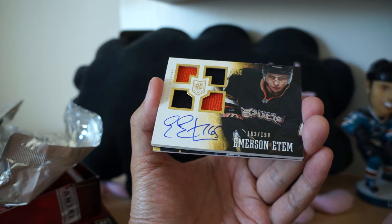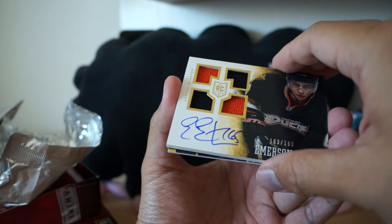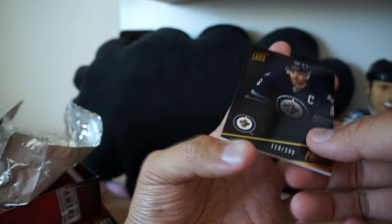Emerson Edom — this is numbered 1 of 99, all jerseys, on-card autograph. And finally, Andrew Ladd base card.